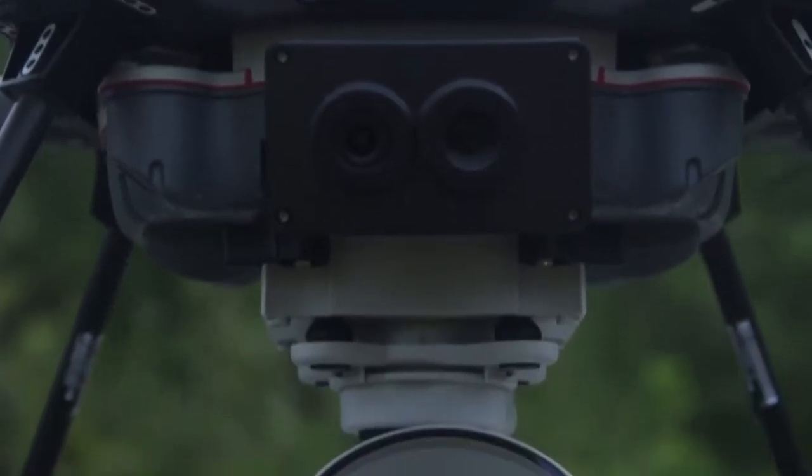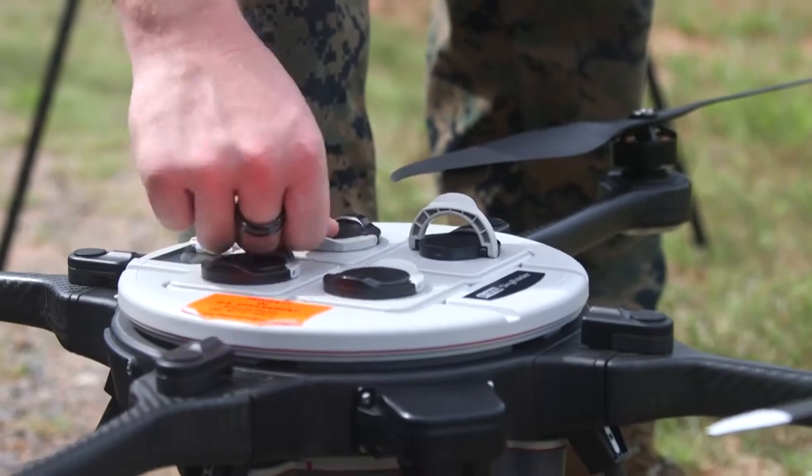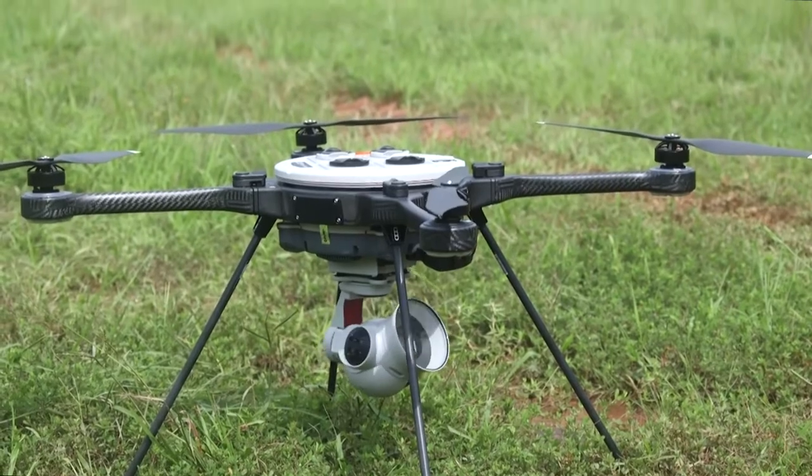What we're doing with the R80 Skyraider is we use the UAS to conduct site surveys by taking imagery of whatever site it is, and then that drone takes that imagery, we load it up into a computer, and we use what's called Drone2Map.